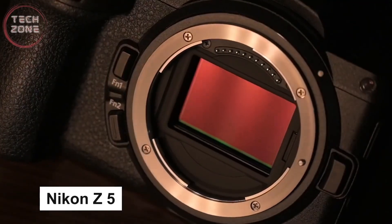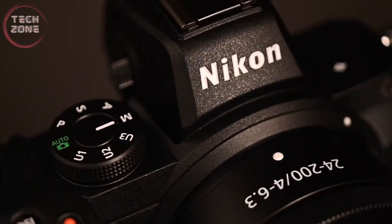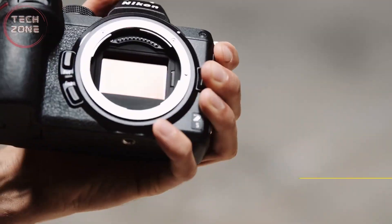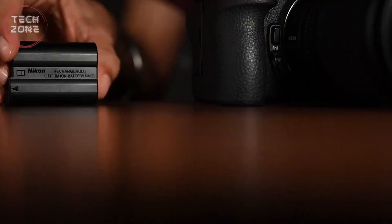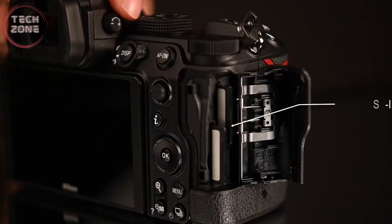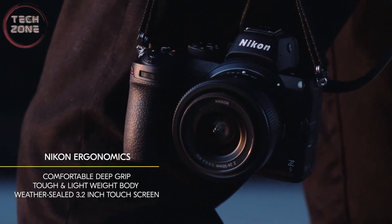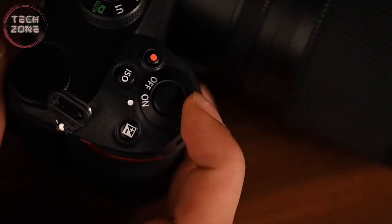Next, we have the Nikon Z5. The Nikon Z5 is Nikon's most affordable full-frame mirrorless camera. It looks and handles almost exactly like one of its siblings, featuring a high-end Z-mount. It is built around a 24-megapixel sensor. This sensor is likely similar to the one found in the Nikon D750, although we're talking about a mirrorless camera here, so autonomy is much better and faster, with capabilities that the Nikon D750 doesn't have today.